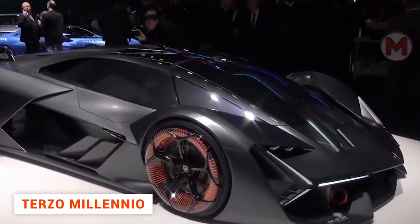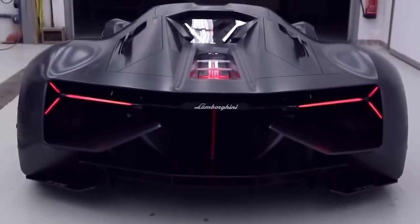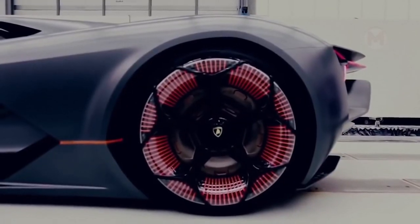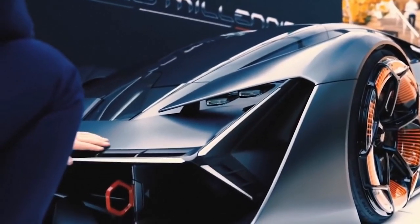The electric car Terzo Millenio by Lamborghini can be safely called a symbol of the third millennium. The main difference between this car and all its predecessors is its advanced batteries that will power four electric motors, one per wheel. The car is equipped with an autonomous driving function, which is intended for use on the racetracks.